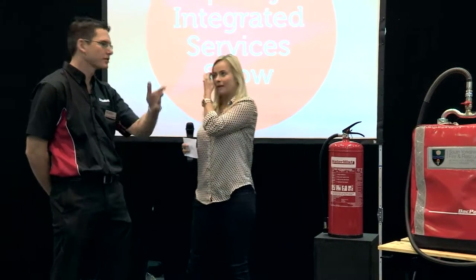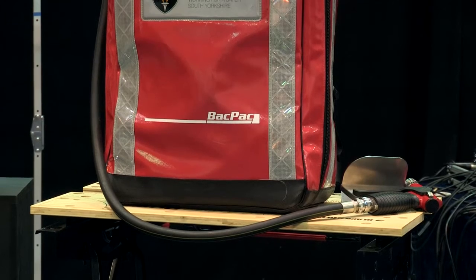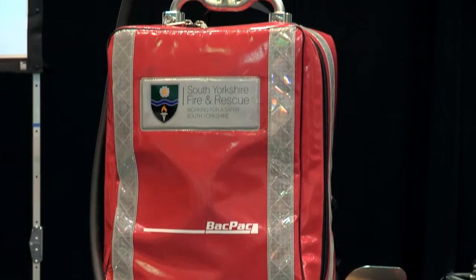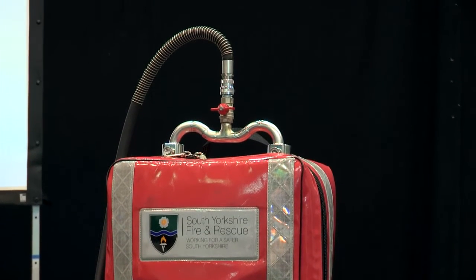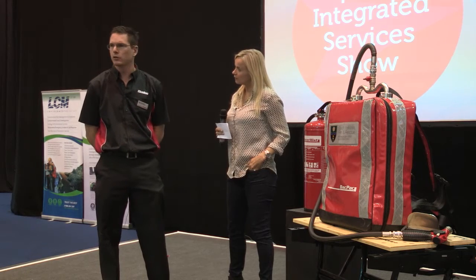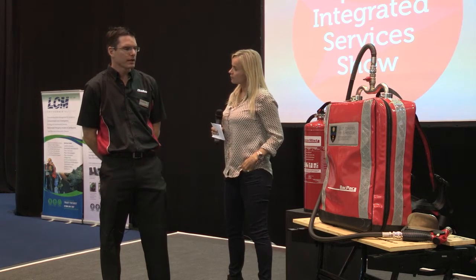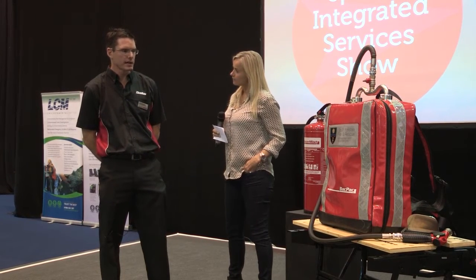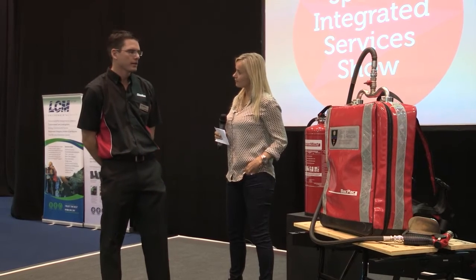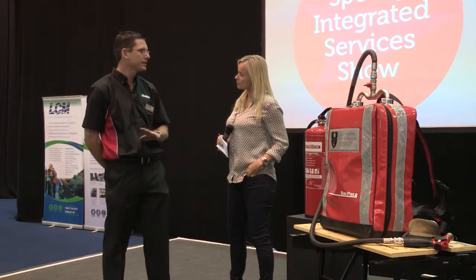Thank you to Speedy for putting us on. Firebug — we're a traditional fire extinguisher company and have been manufacturing fire extinguishers for a long time. We've been around the block and seen all the powders, the foams, and the CO2s. And we came across some very good technology that allows us to create the first fire extinguisher in the world that is suitable for any type of fire.